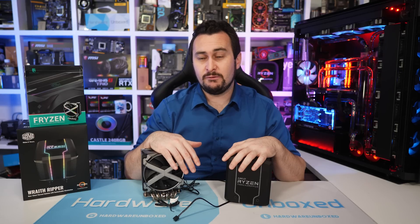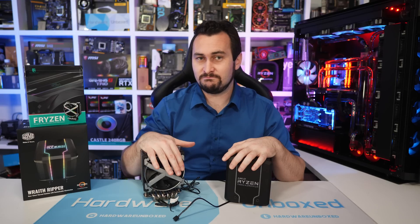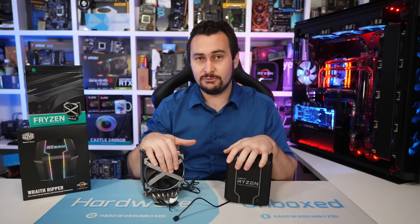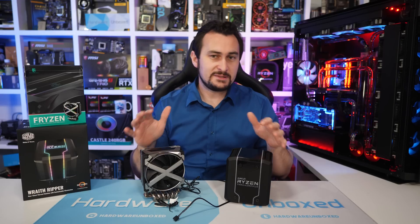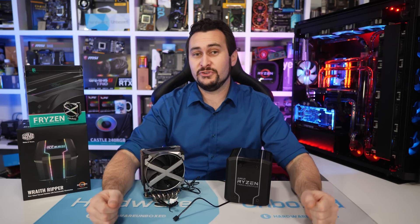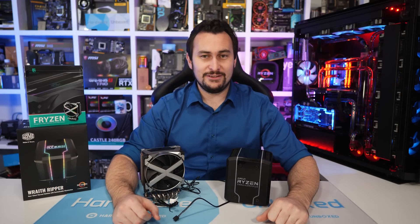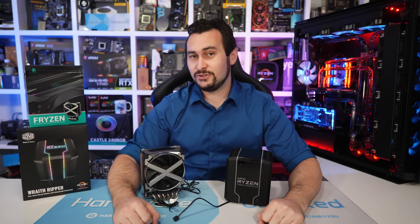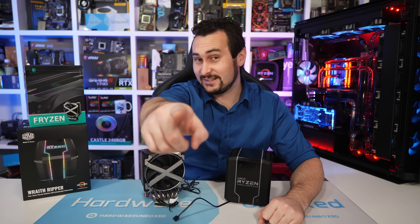Coming up on the channel soon, I'll be adding more coolers to the mix — testing more air coolers and some all-in-one liquid coolers on the 2990WX to work out the best value, best-performing cooler for your second-gen Threadripper workstation. If you enjoyed the video, be sure to hit the like button, subscribe for more content, and if you appreciate the work we do here at Harbour Unbox, consider supporting us on Patreon. Thank you for watching — I'm your host Steve, and I'll see you again next time.